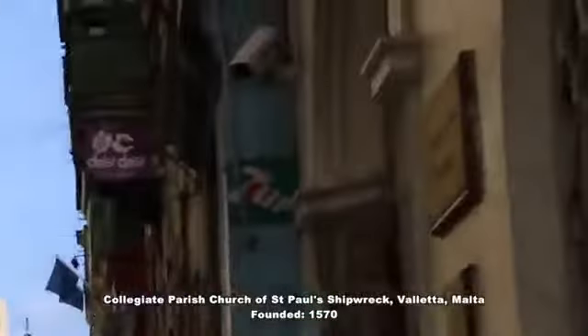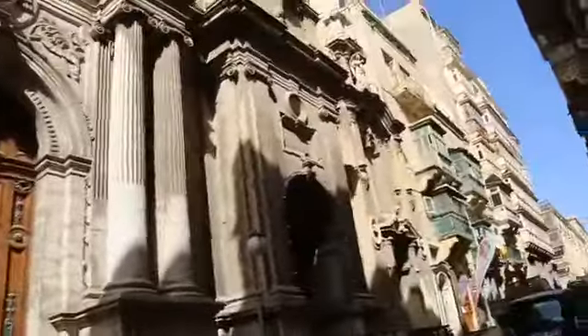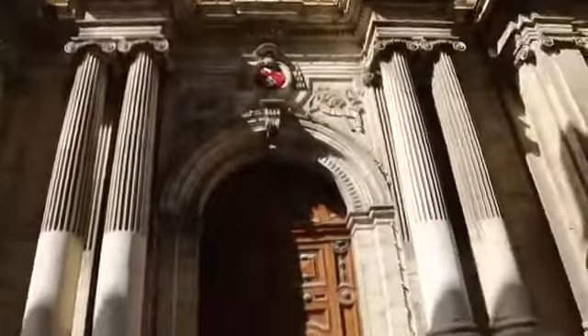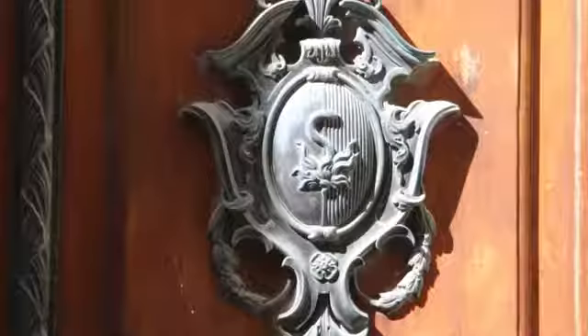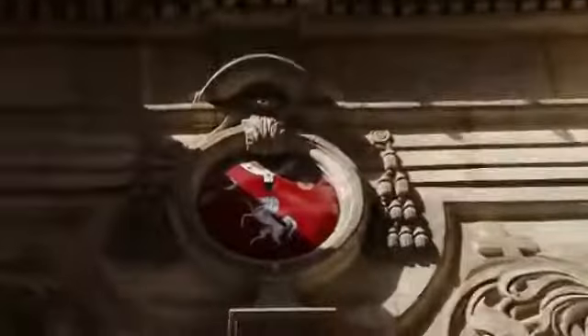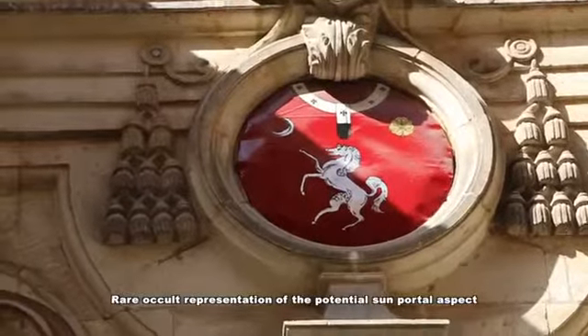Of course, there is symbology all over the shop here, and many features you should see around different places. The serpent is right here within the cartouche on the church. And among other aspects, you have an indication of the sun and the moon there — in this case with the flower represented instead of the sun: the flower portal.